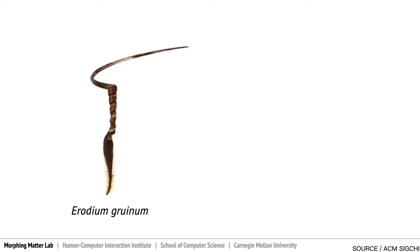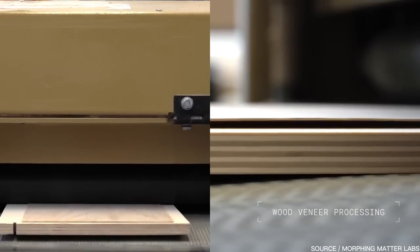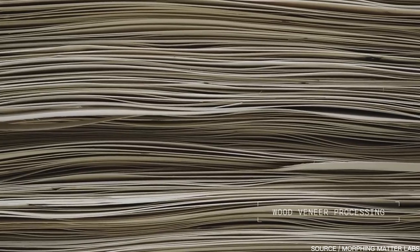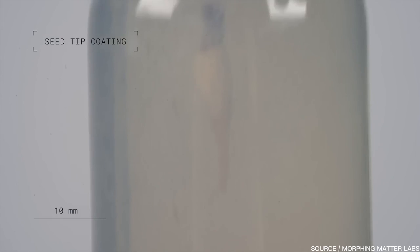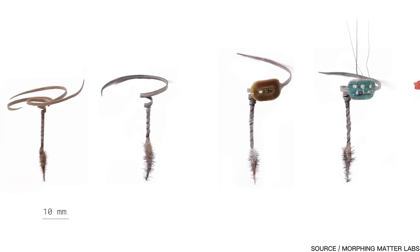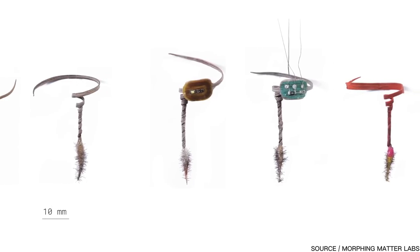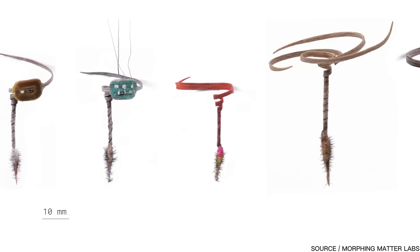Professor Lining Yao and her team have been able to mimic this process with their E-seed, which is made from a biodegradable white oak veneer. The E-seed comes in various sizes and can carry a variety of payloads, ranging from seeds as large as whitebark pine trees — which can be up to 11 millimeters long and weigh as much as 72 milligrams — as well as organic fertilizers and even electronic sensors, which could have agricultural and conservation applications.